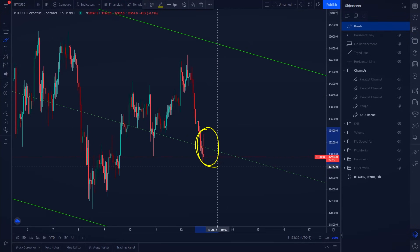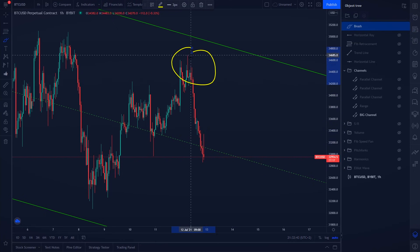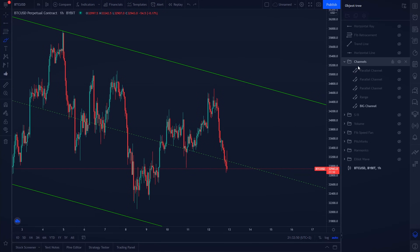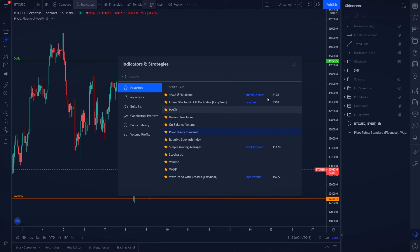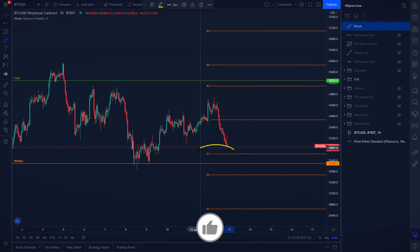After that big pull to the downside, I would only be interested in taking some profits on the short position or even starting to look for a long position on Bitcoin. If Bitcoin continues lower, the next important support level before the weekly is our brand new weekly Fibonacci pivot point — the S1 — at around $32,600.